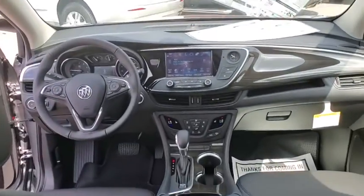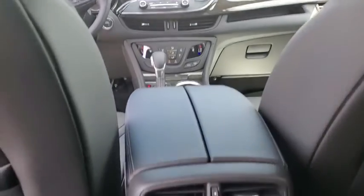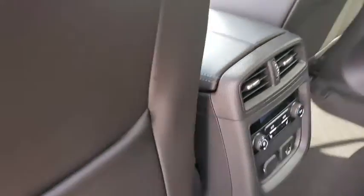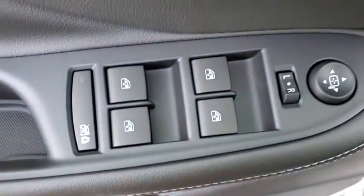Here are some of this vehicle's great options: traction control, power liftgate, power passenger seat, dual airbags, power steering, four-wheel disc brakes, universal garage door opener, compass, heated front driver and passenger seat, electronic stability control, fog lights, heated front seats.